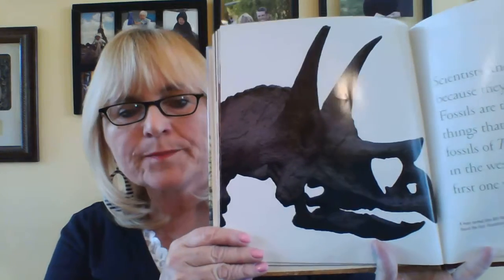Scientists know about triceratops because they have studied fossils. Fossils are the remains of living things that died long ago. Many fossils of triceratops have been found in the western United States. The first one was found in 1888. A man named John Bell Hatcher found the first triceratops skull.